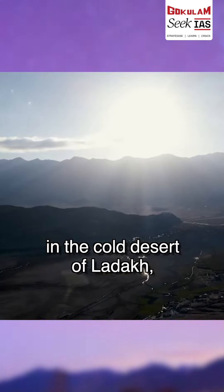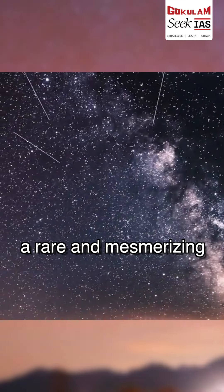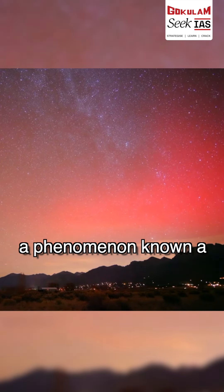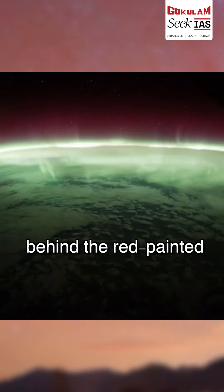A couple of days back, in the cold desert of Ladakh, far from the polar regions where auroras usually dance, a rare and mesmerizing spectacle unfolded. The night sky appeared in a hue of red light, a phenomenon known as the Stable Auroral Red Arc. Let's see what is the reason behind the red-painted night sky.